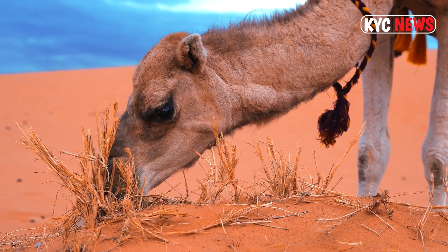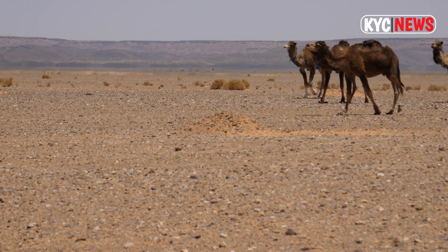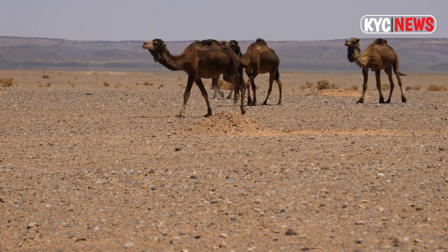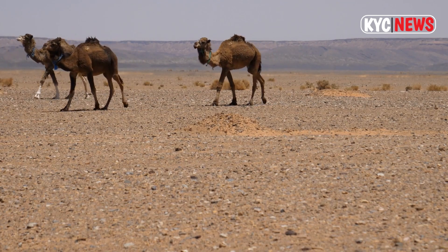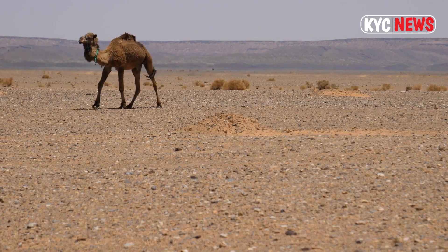When food is available, the camel consumes it, but the body seldom uses the fats accumulated in the hump, which can cause the hump to squat down and slump. A camel can go without water for a week or longer, and it can go without nourishment for several months — surviving up to a 40% weight decrease — then drink up to 32 gallons of liquid in one sitting.